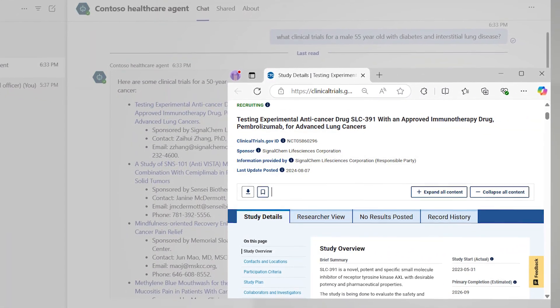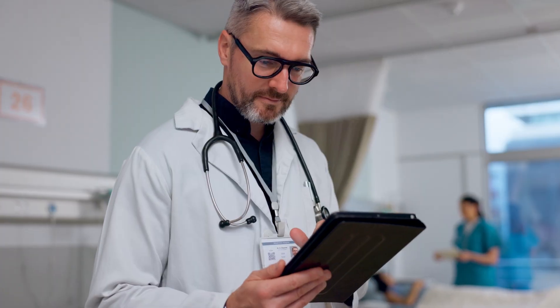Dr. Irene is able to review, validate, and share insights with her team and expedite a response to a patient like Reed.